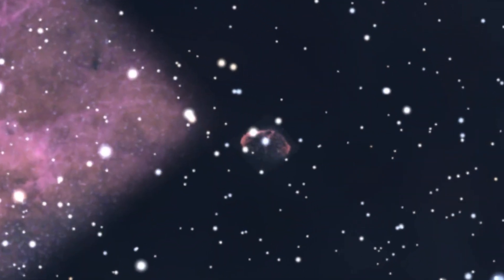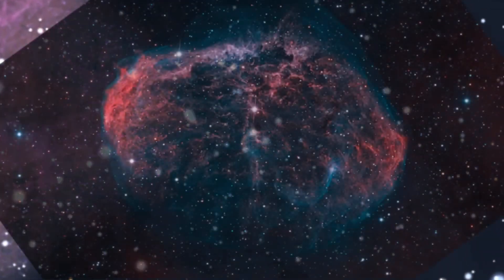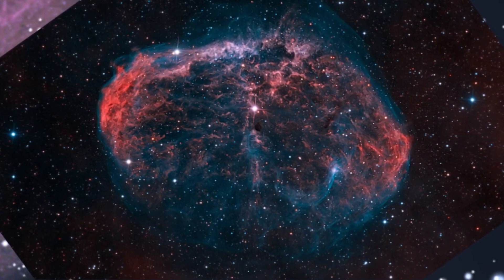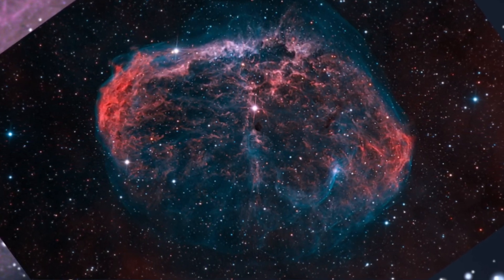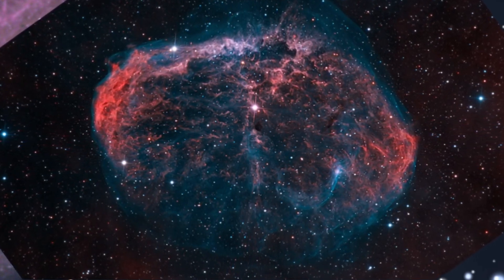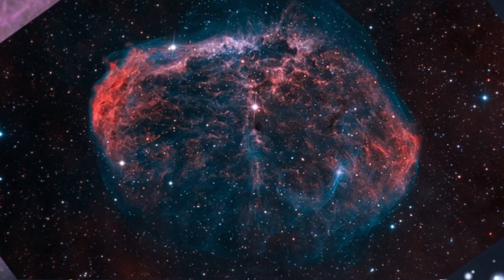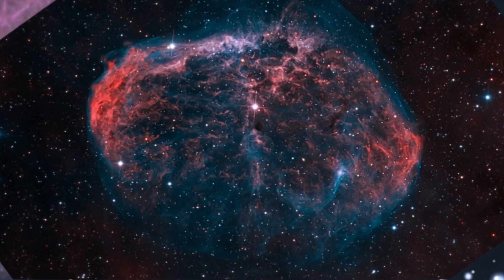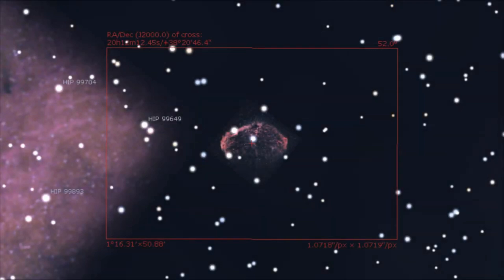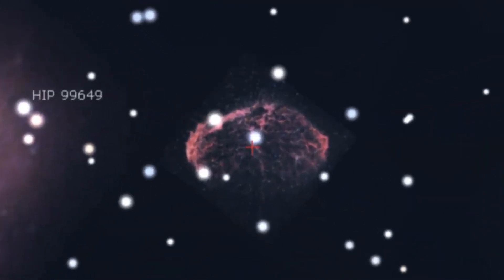Just two degrees south-west of Sadr, at a distance of 5,000 light years, we find the Crescent Nebula — another emission nebula. This intriguing brain-like structure is being created as a result of stellar winds generated by a super-hot Wolf-Rayet star, HD 192163. The stellar winds are colliding and exciting the surrounding slower-moving gas, which itself was created by the star thousands of years earlier when the star was a red giant. The entire Sadr region, including the Crescent Nebula, can be framed with a 200mm lens, or the Crescent Nebula can be isolated as the main subject using a telescope with around 800–1000mm focal length. You can of course also crop the image if you have enough resolution to do so.